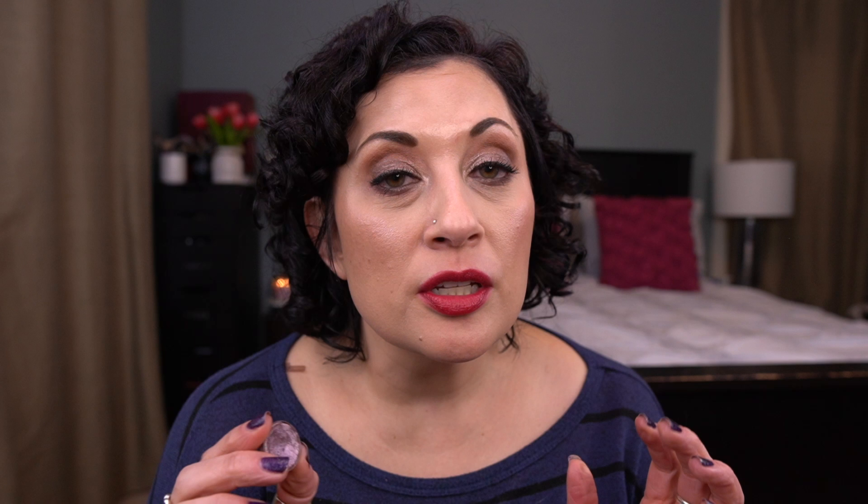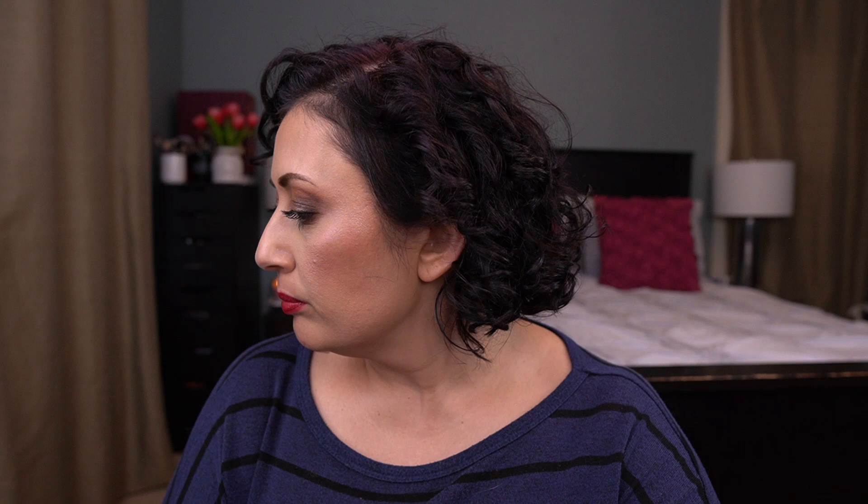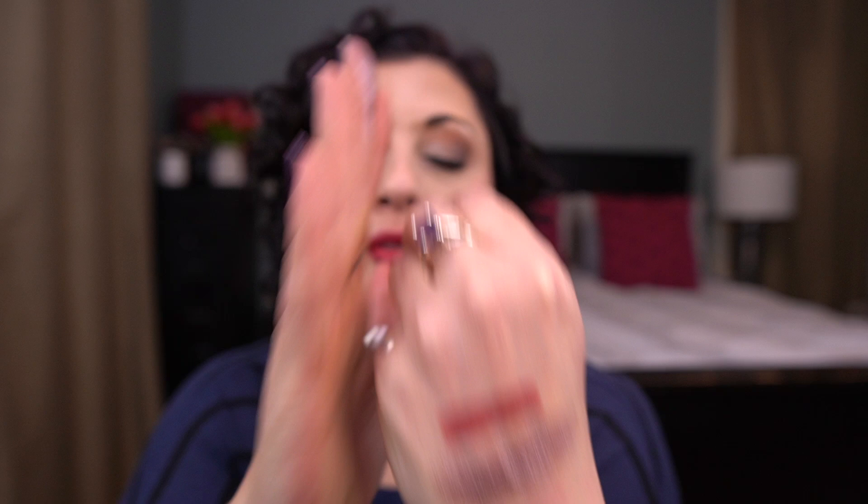The last item I'm working on is an eyeshadow by MAC in the shade Smoky Mauve — it's so beautiful. My goal for all eyeshadows in this project was to use them 30 times. I have 28 uses on this one, just two to go. Pan is right there. It's stunning — I should have that done by the next update, no problem.